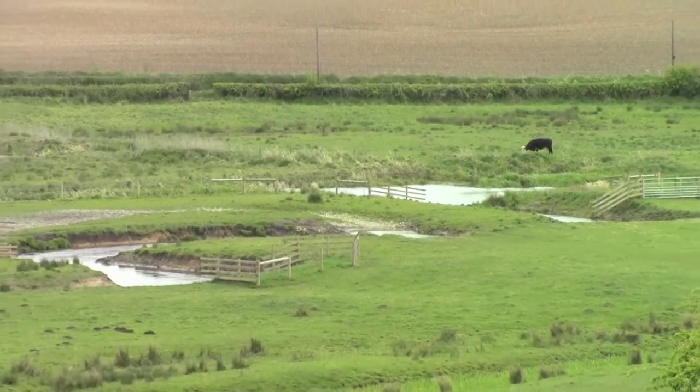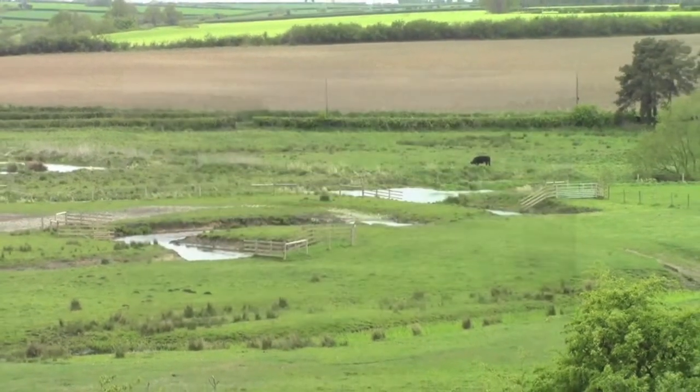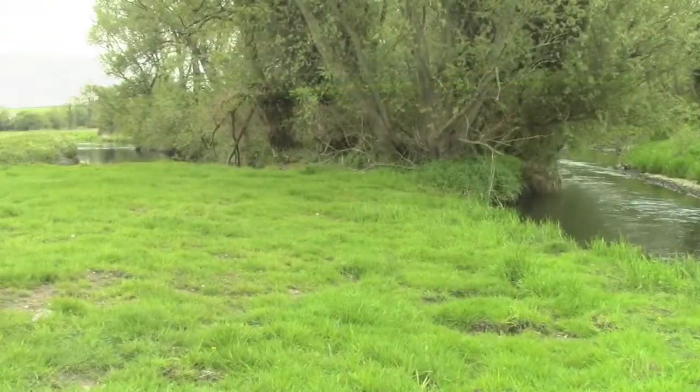Our use of this sustainable design approach has improved river form and function at a range of scales, from localised bed raising and channel narrowing through to full channel realignments and meander loop and floodplain reconnections.